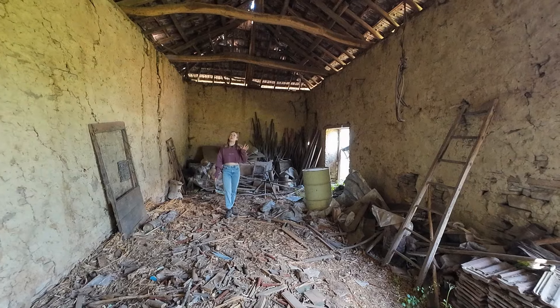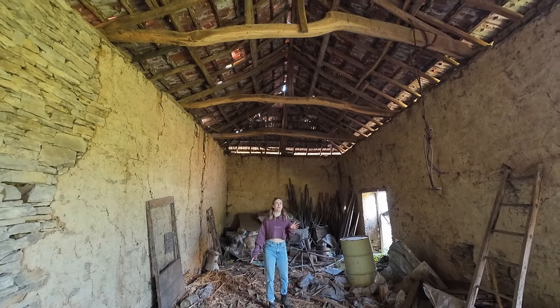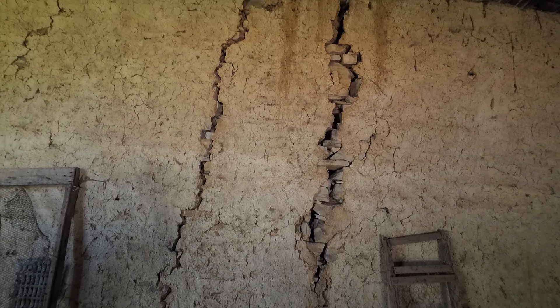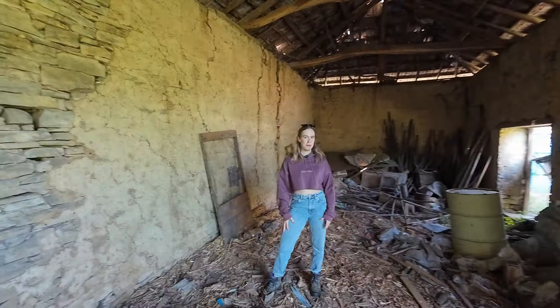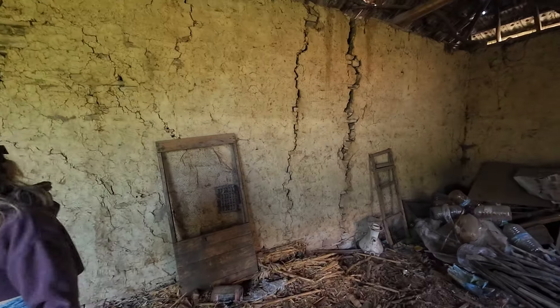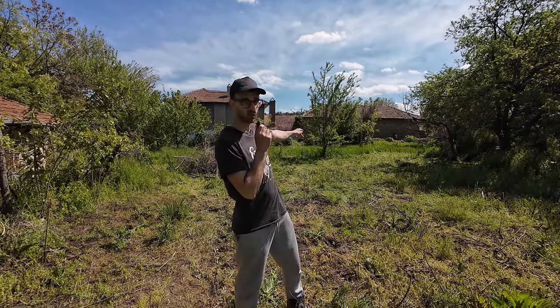Looking up at the roof, most of the wooden beams are in really good condition and intact, but some of them not so much. We're wondering whether to bring this barn down to one level — at the moment it's almost two storeys. We're potentially thinking half warehouse, half gym.